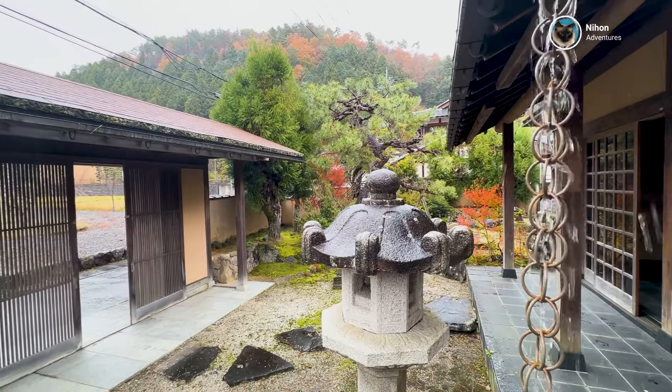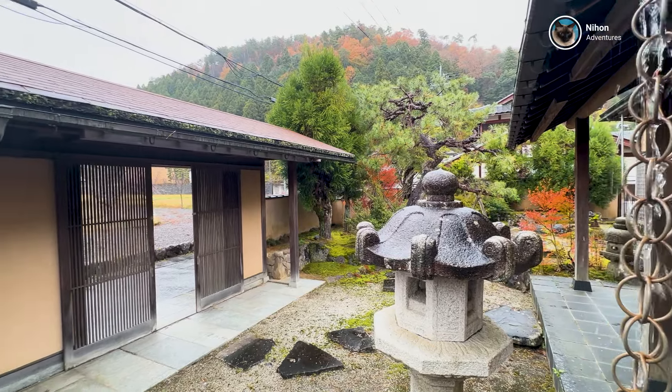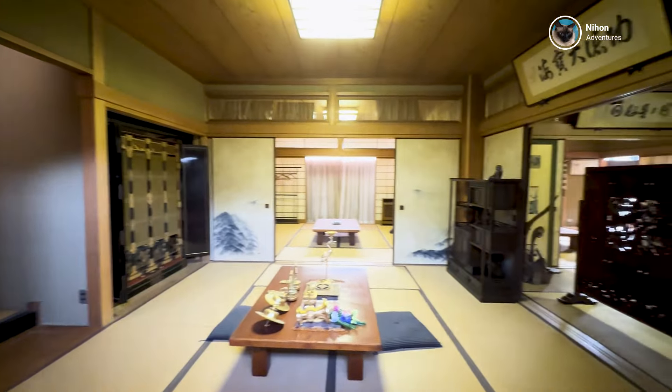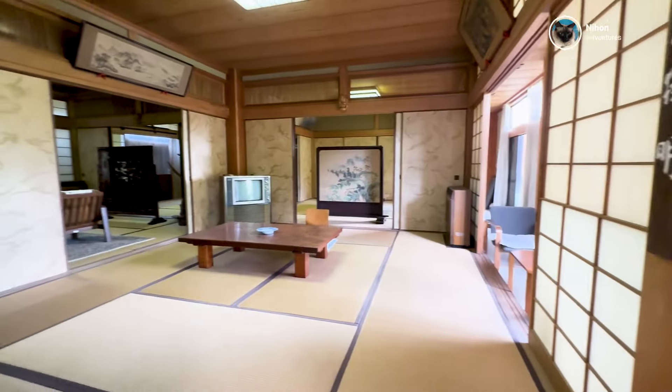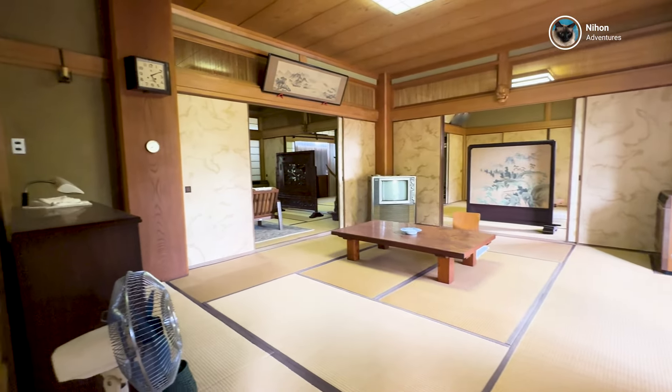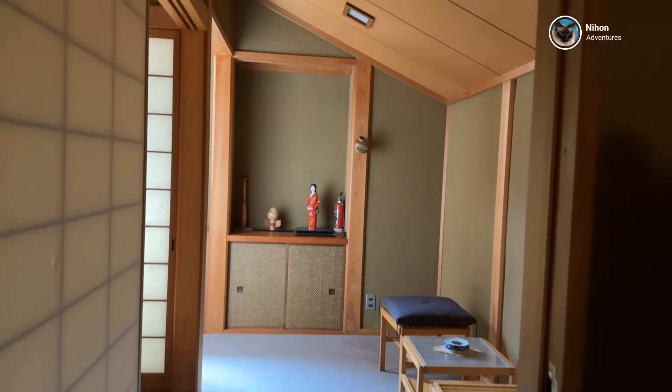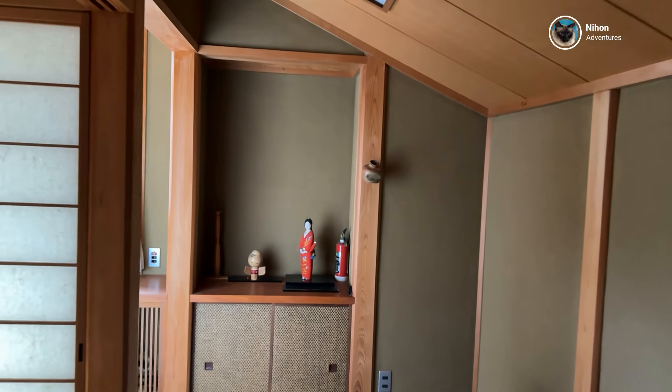Join us as we take you through this old house and explore every nook and cranny. We will be documenting the entire process of repairing and renovating it, bringing it back to its original glory. There's a lot of work ahead, but we are excited to share every step of this journey with you.